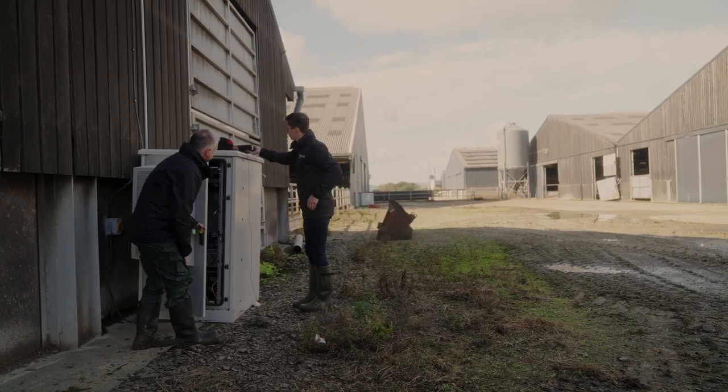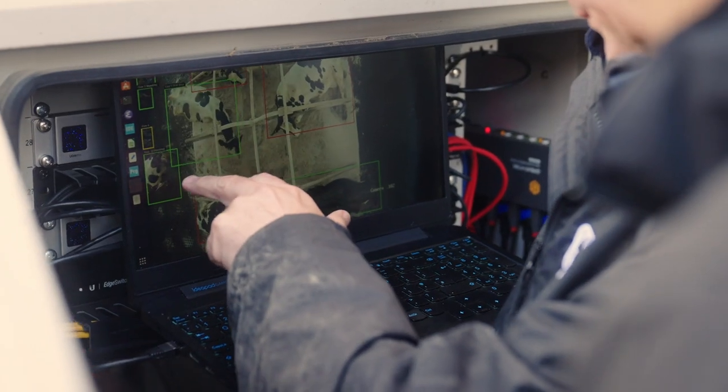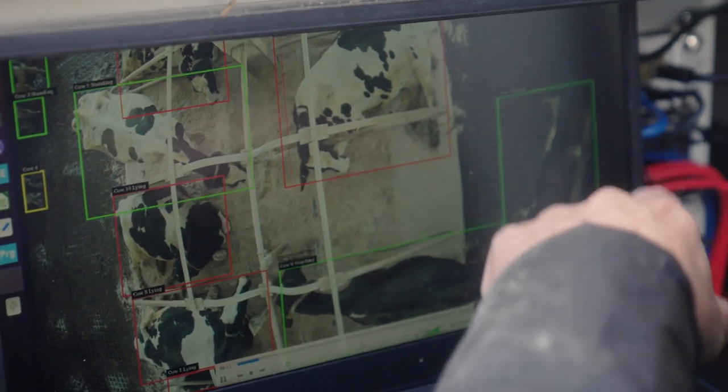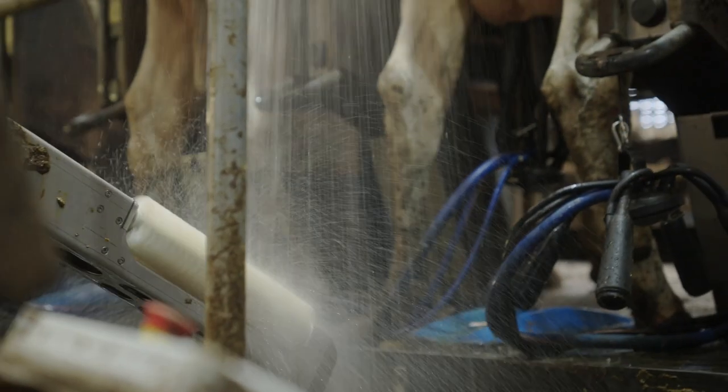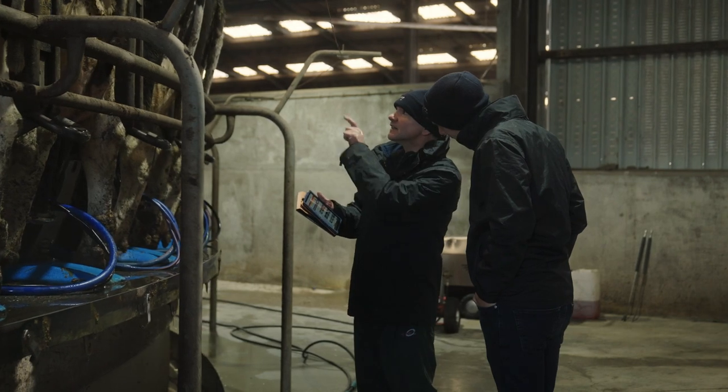We've been working for three years with Peacock Technology, embracing all their robotic technology in the parlour, and now we're moving on to the new vision system to help monitor the animals individually so that we can determine what the animal is doing or not doing. It will monitor feed face activity — how much it's at the feed face, how much it's eating, heat activity, how much it's lying down and standing up — so we can determine if the animal is sick and treat it quicker. We'll also be able to get all that information to determine what the whole herd is doing and move forwards better as a farm at Littleton.